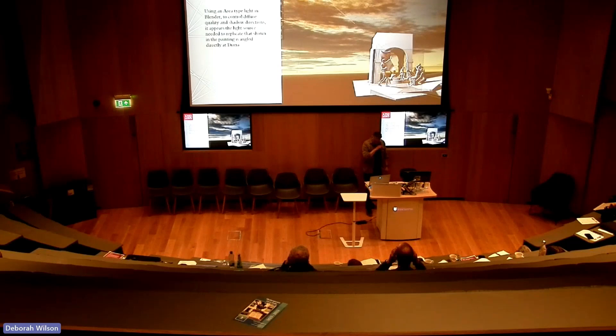The last thing about composition: I wanted to find out where the light was coming from and who it was focused on. To achieve that diffuse light quality, I used a large area light and moved it around by trial and error until the shadows looked as they were in the painting. It should come as no surprise that it looked right as soon as I angled the light directly at Diana.